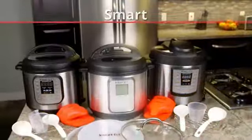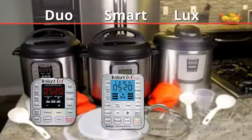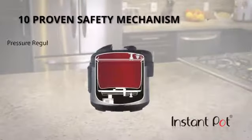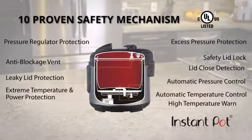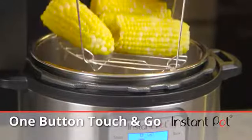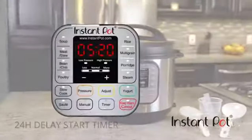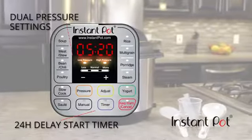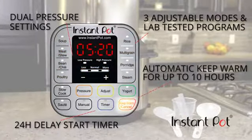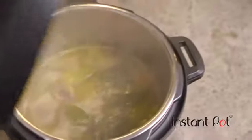Instant Pot's models — the Smart, the Duo, and the Lux — are thoughtfully designed and offer affordable solutions for everyone. Instant Pot has industry-leading safety mechanisms that make it extremely safe to use and allow for peace of mind. Just press it and forget it. Features include a delay start timer, dual pressure settings, three adjustable modes for its lab-tested cooking programs, and an automatic keep warm function. Your food will be ready when you're ready to eat.